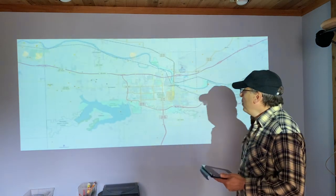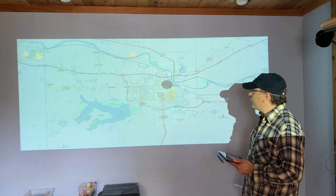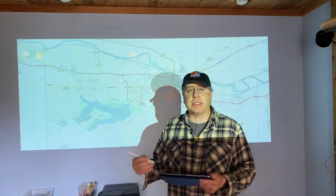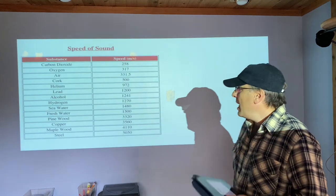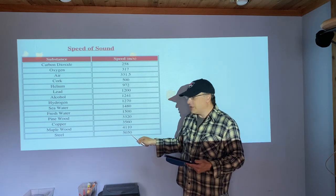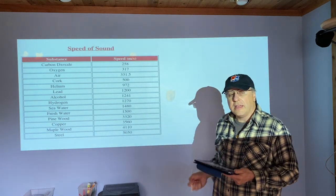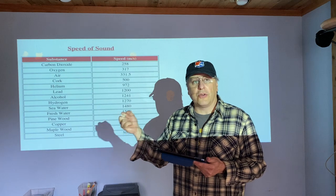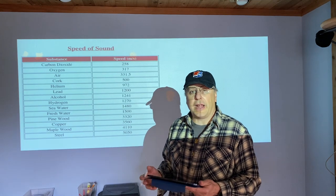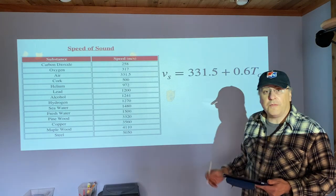Sound is relatively slow compared to light. Whenever there's a lightning strike or fireworks, we see the explosion and then it takes time for that sound wave to reach us. It depends on what it's traveling through — it travels very fast through solids, much slower through gases. With solids, the particles are tightly packed and energy transfers from particle to particle really rapidly. With gases, the particles are farther apart and energy travel is much slower.